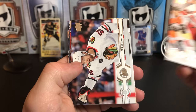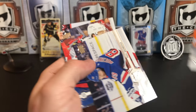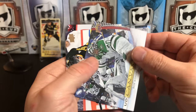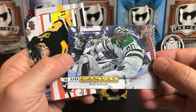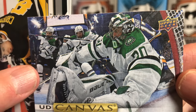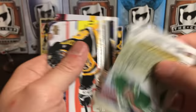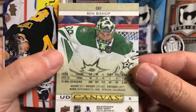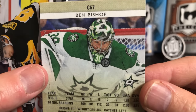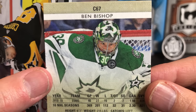Warren Foegele, Eric Gustafsson, Pavel Buchnevich — whoops, almost dropped him — TJ Oshie, and our second canvas is of Ben Bishop, really cool net-cam shot there. Check out the look on his face — the Stars all look like they're panicking there, it's panic in the crease! That's another great shot on the back too — that's a really cool card if you're a Ben Bishop fan. The canvas cards don't tend to be worth a lot, but that is a really cool picture.